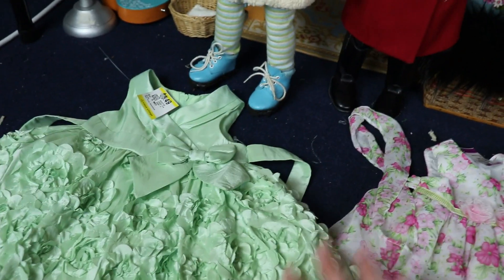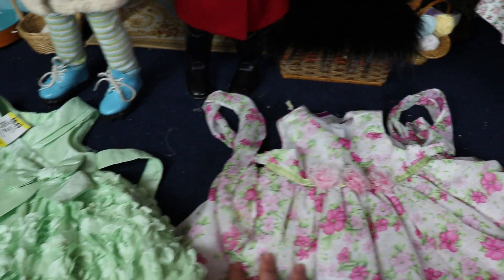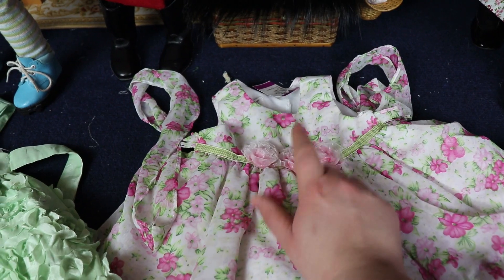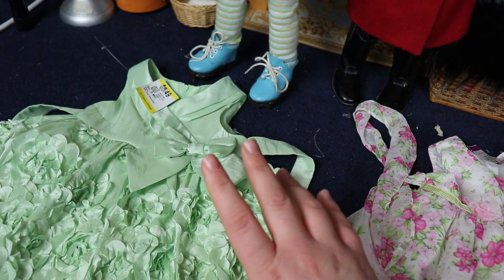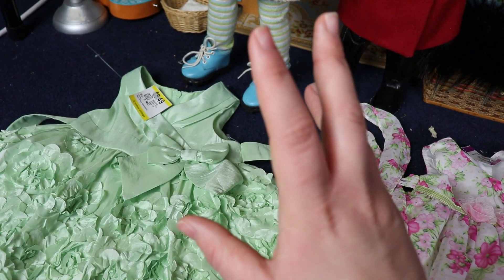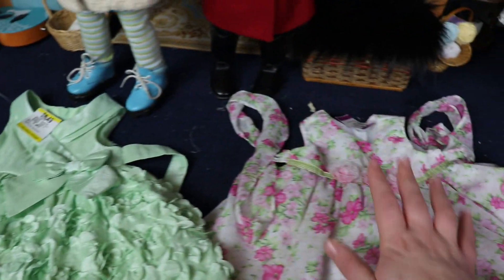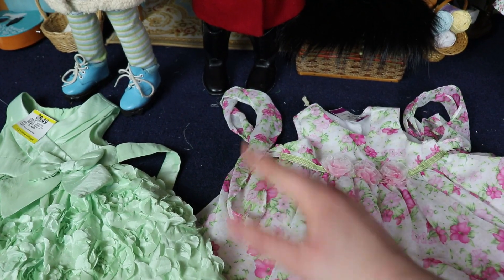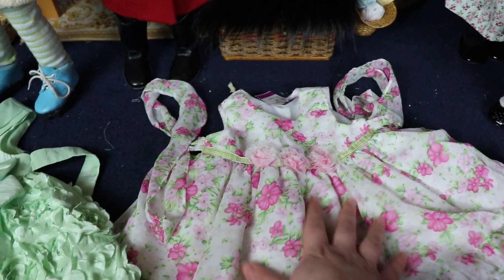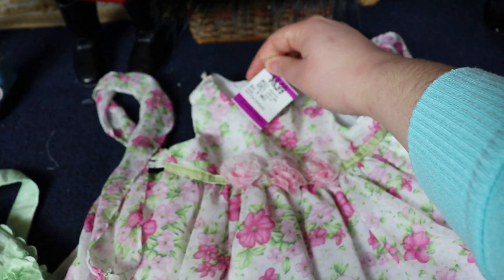Some tips when you're looking for baby clothes to turn into doll clothes: always look for the smallest size available. This one is zero to three months, so it's probably going to fit a little bit better and need less adjusting than the pink one, which is three to six months. I wouldn't go anything past three to six months — that would be the biggest dress I would buy. You could buy other sizes but it just means more modifications.